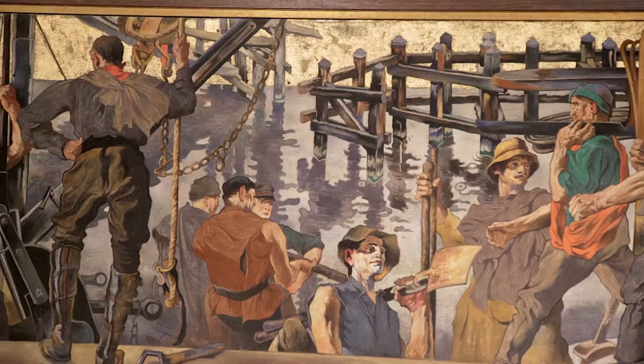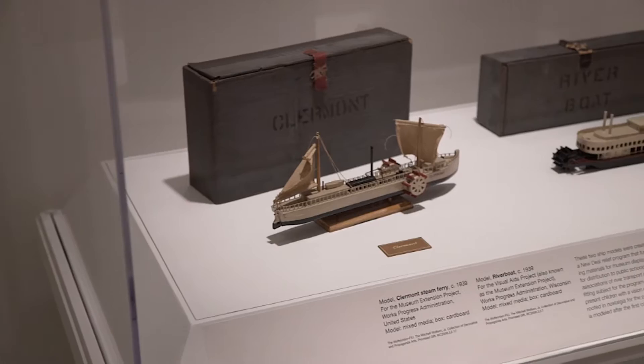We have a large collection of posters. There are paintings, there are decorative arts objects, and there are material culture objects as well.